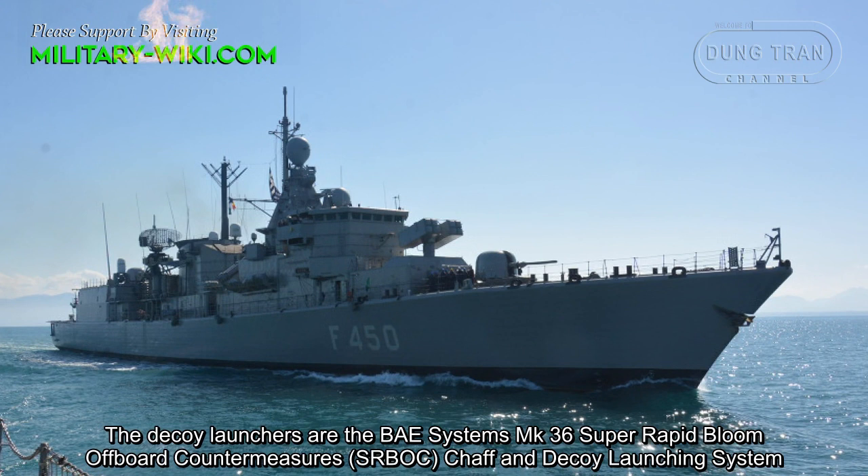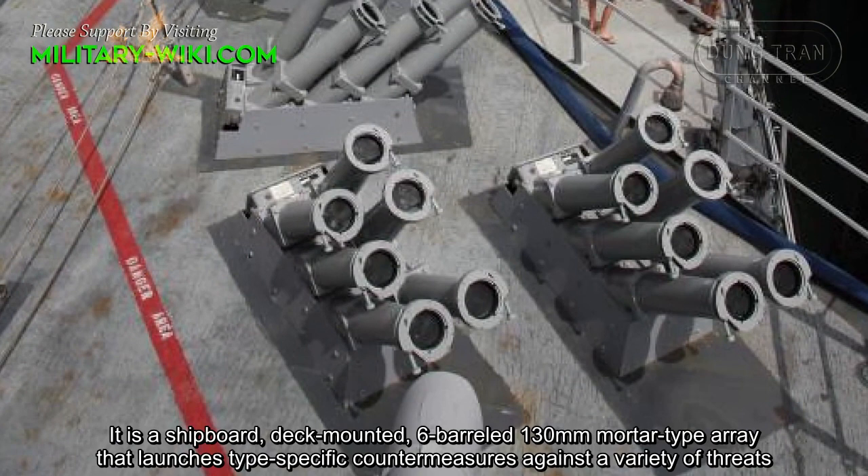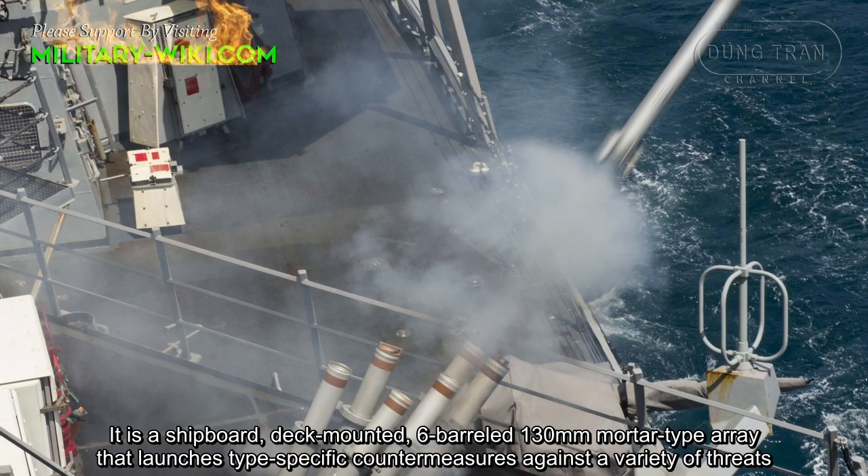The decoy launchers are the BAE Systems Mark 36 Super Rapid Bloom Off-board Countermeasures Chaff and Decoy Launching System. It is a shipboard, deck-mounted, 6-barreled, 130mm mortar-type array that launches task-specific countermeasures against a variety of threats.